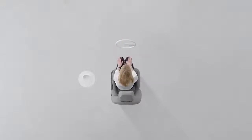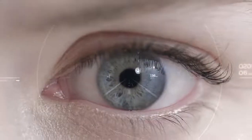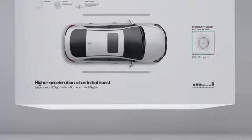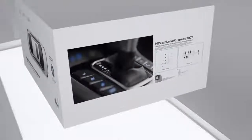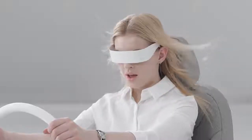Through hundreds of innovations, we've added a dynamic and stable driving capability to IONIQ. The electric traction motor activates a higher torque, offering stronger initial acceleration. And the exclusive six-speed DCT allows for faster reaction and better acceleration performance.